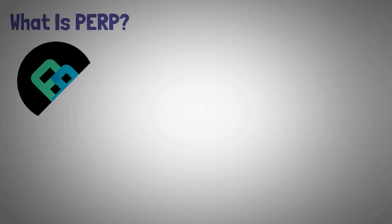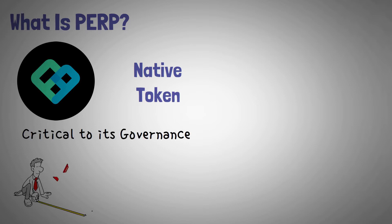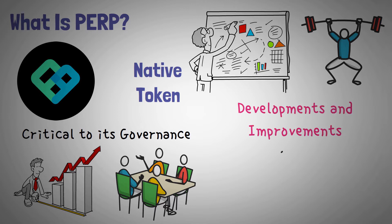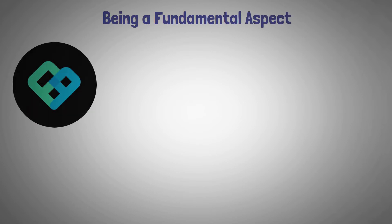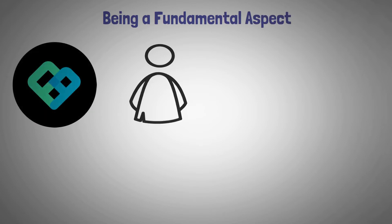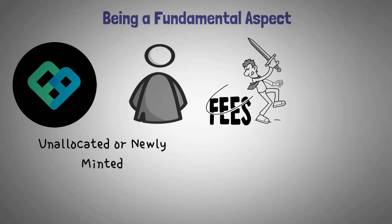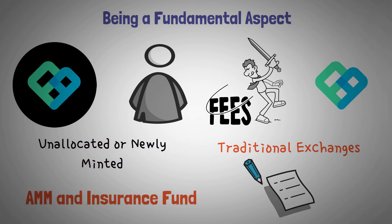What is PERP? PERP is the native token of Perpetual Protocol and is critical to its governance. Still in its early phases, Perpetual Protocol is currently managed by a team. However, the ultimate plan is to transfer power to PERP holders, with developments and improvements falling onto the shoulders of the community. PERP can also be staked — stakers are rewarded with unallocated or newly minted token supply, as well as half the trading fees in the network. Perpetual Protocol tries to mirror traditional exchanges via two mechanisms: AMM and Insurance Fund.